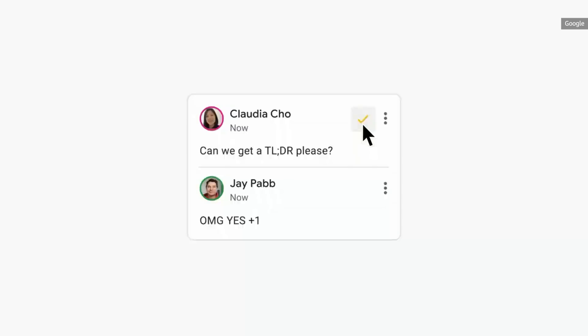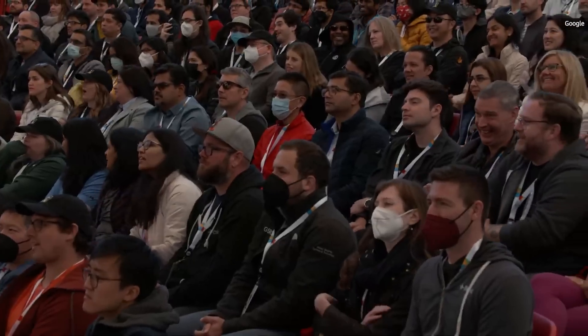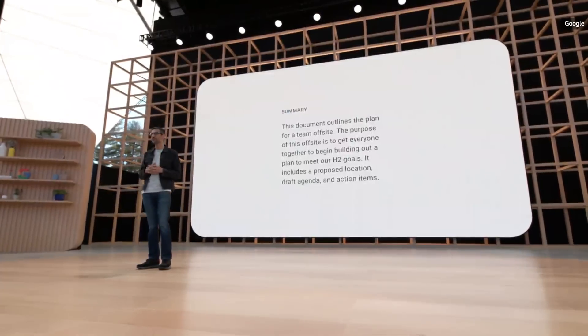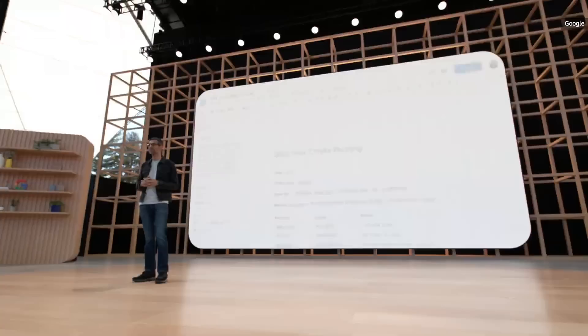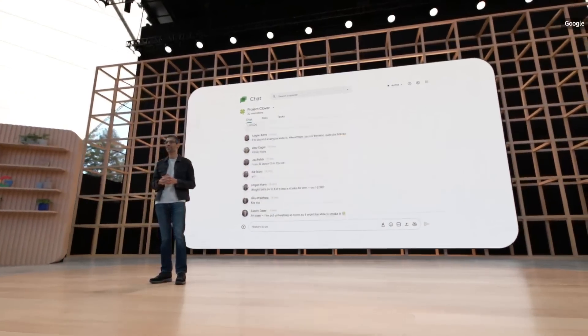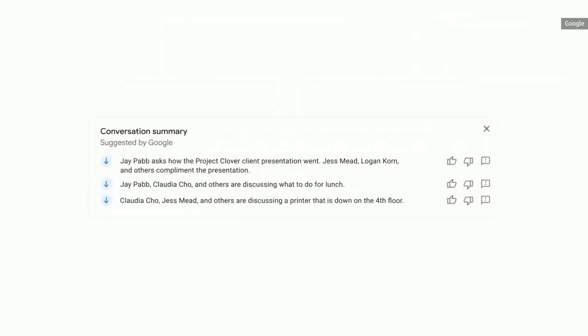We have introduced automated summarization for Google Docs. Using one of our machine learning models, Google Docs will automatically parse and pull out the main points. It will come to Google Chat in the next few months, providing a helpful digest of chat conversations, so you can jump right back into a group chat or look back at the key highlights.